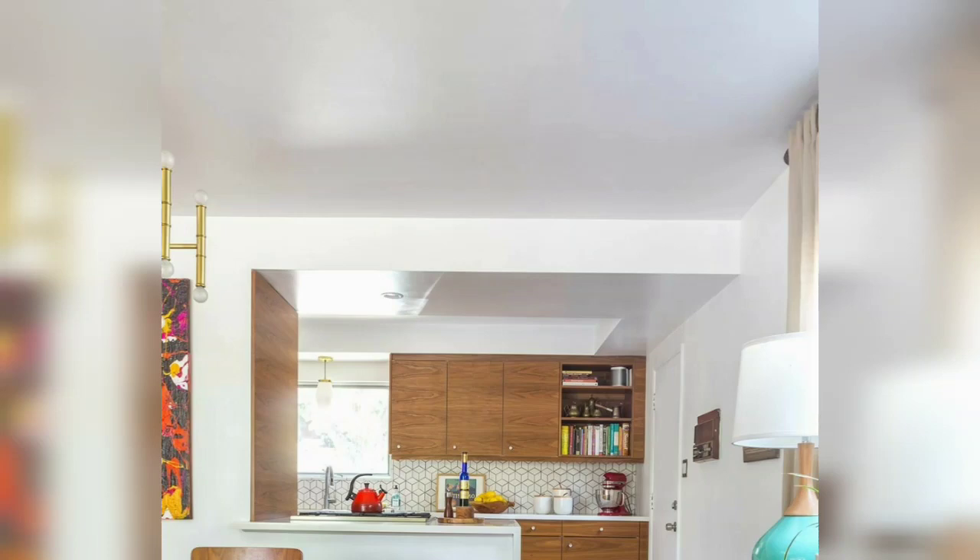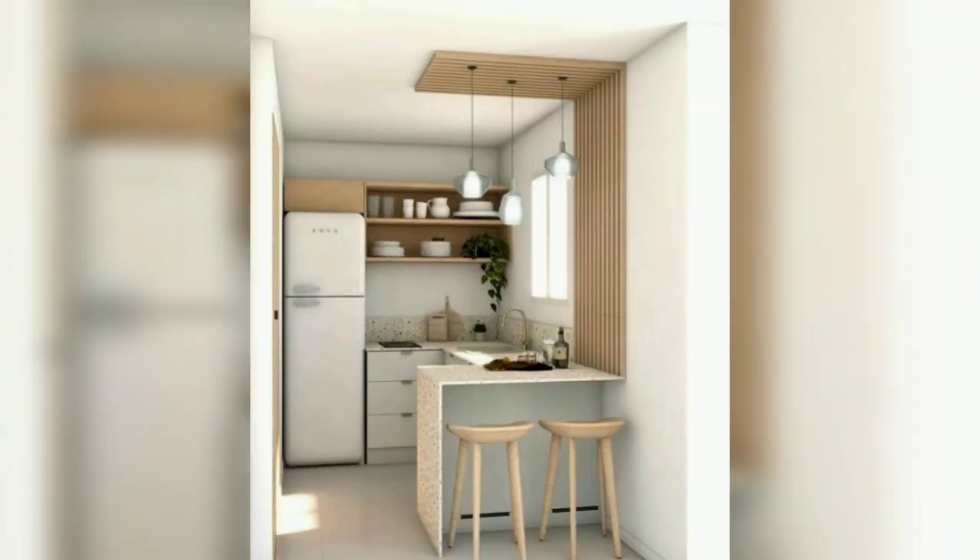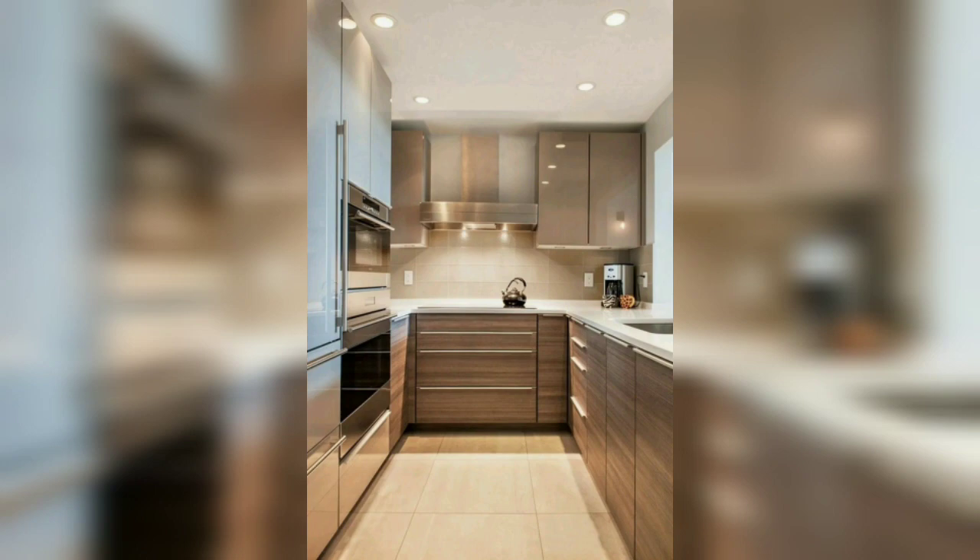In this video you can see the different designs of small kitchen ideas. Kitchens are an important part of any living space — in fact, they are often considered the heart of a house, where family members tend to spend most of their time together.